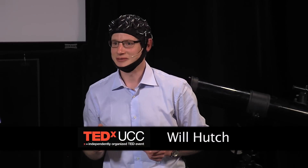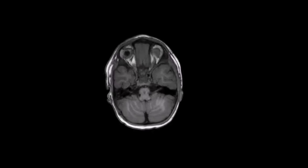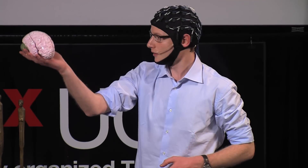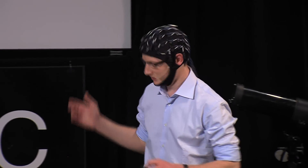You all know this sound — the sound of the human heartbeat. But how many of you actually know what the human brain sounds like? You've all seen what the brain looks like, but how many of you know what the brain actually sounds like? We here at INFANT, the Irish Center for Fetal and Neonatal Research, have developed a way to listen to the brain. And here it is.